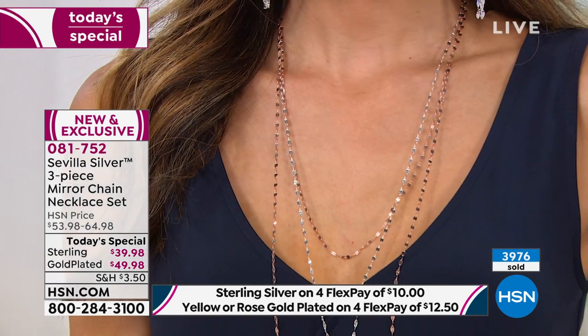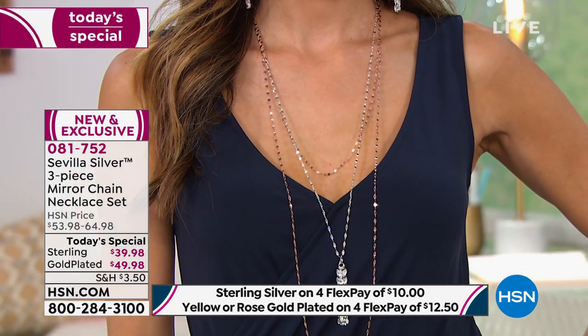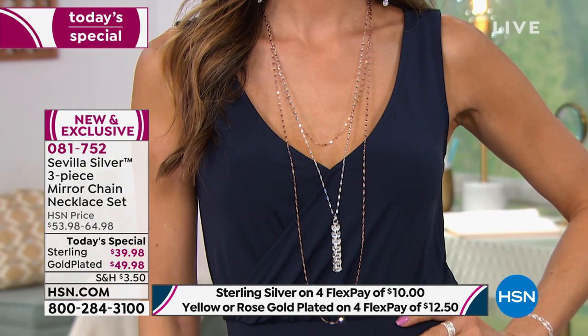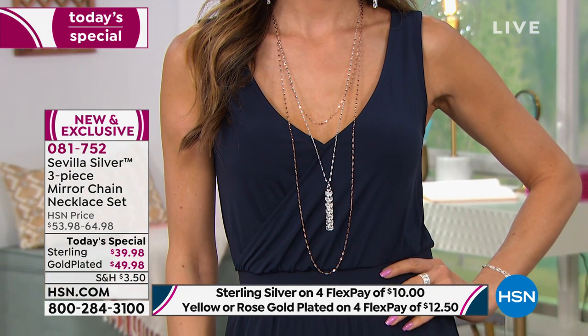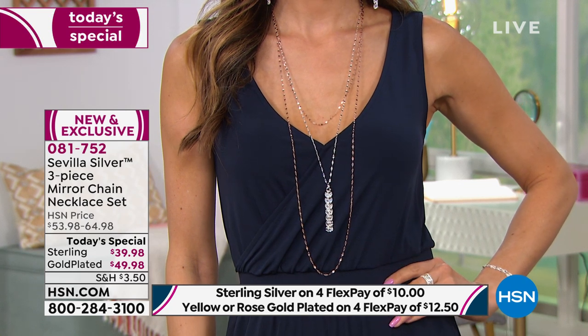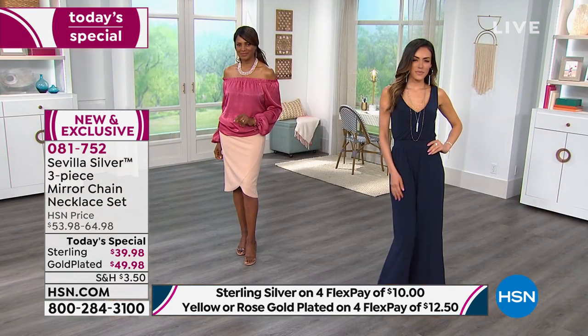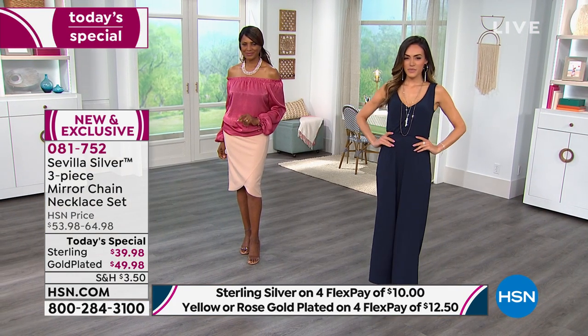Which one do I pick? Do I do the 24, the 30, or the 40-inch? No matter how sophisticated our graphics are on the left-hand side of the screen, it can be confusing when you first tune in. But you're getting all three of them.